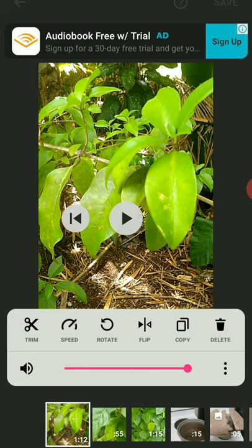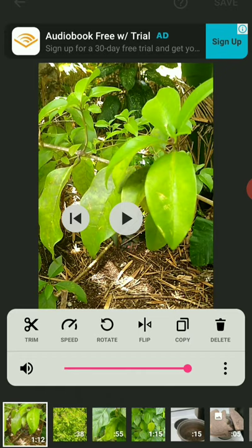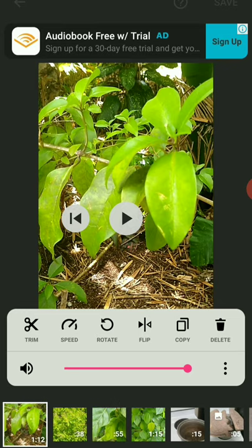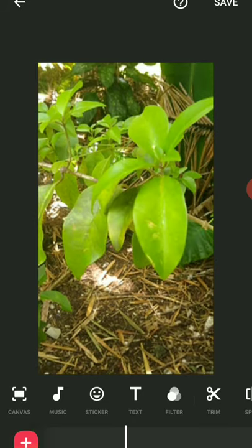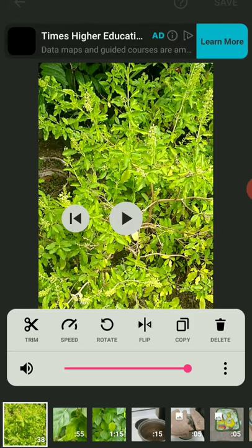Down here you can change the order of any segments you've got. Just click, press and drag, and you can change the order. You have some other things you can do here as well. Some segments I've already recorded the audio for, so I don't need to worry about those. I'm going to jump back to the first segment that's got no audio.